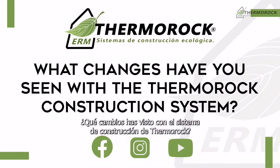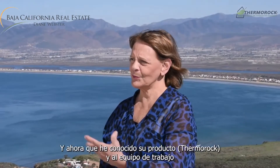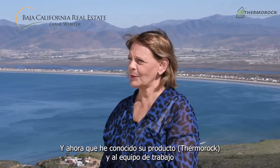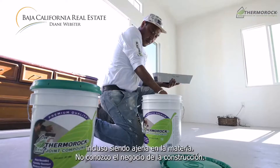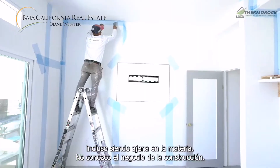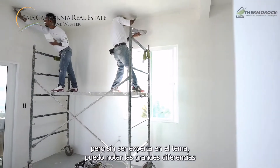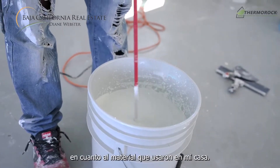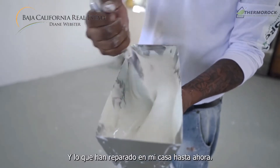I knew there was something very seriously wrong. I'm not a builder and not experienced in SIP products, but now that I've experienced ThermaRock's product with their workmen, I can see the difference immediately. Even as a layperson who doesn't understand the construction business, I can see a very serious difference in the quality of the material used on my house versus what they're repairing it with.